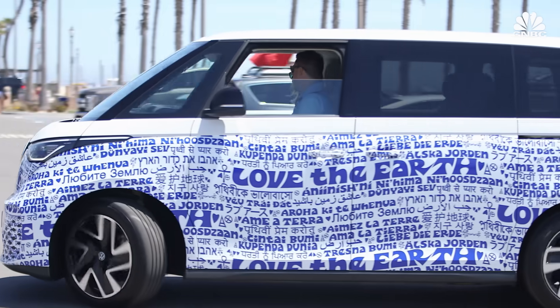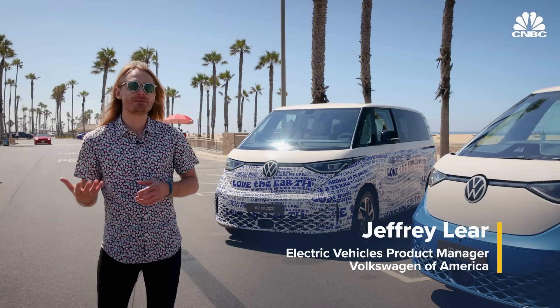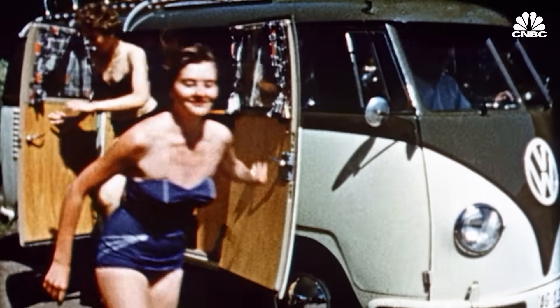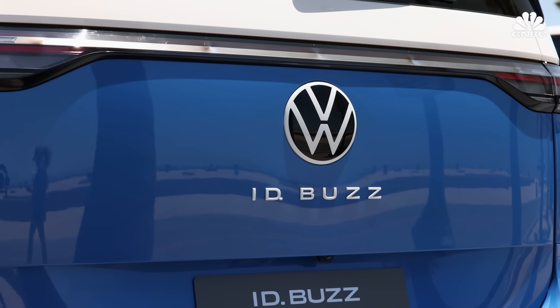We're bringing the bus back after a 20-year hiatus and it's our modern interpretation of what we believe a bus is like for the future. If you've ever driven a VW bus or even just ridden in one, it's something that sticks with you. Deeply ingrained in American culture, the Volkswagen bus is going electric. But how did it get here?